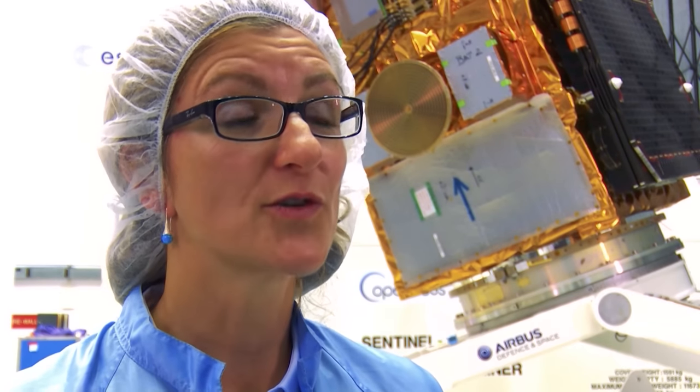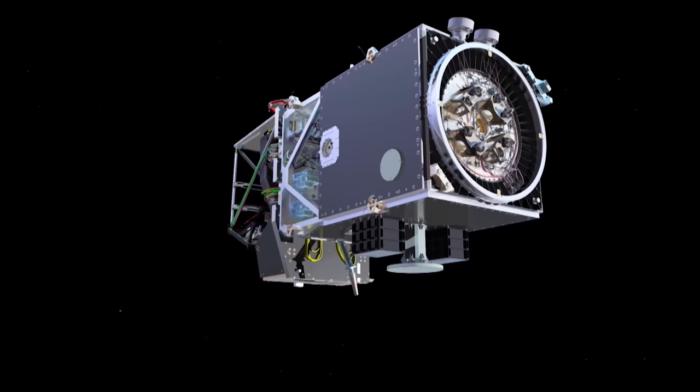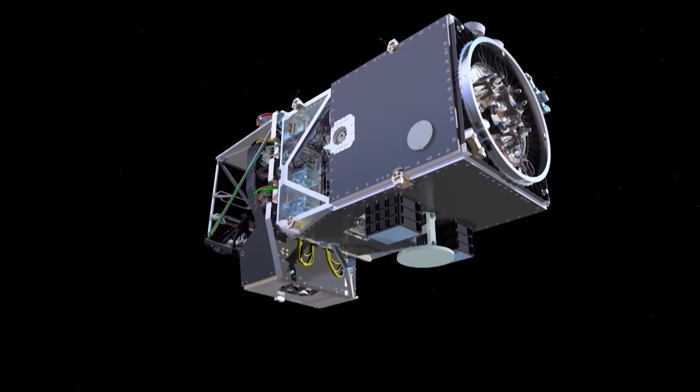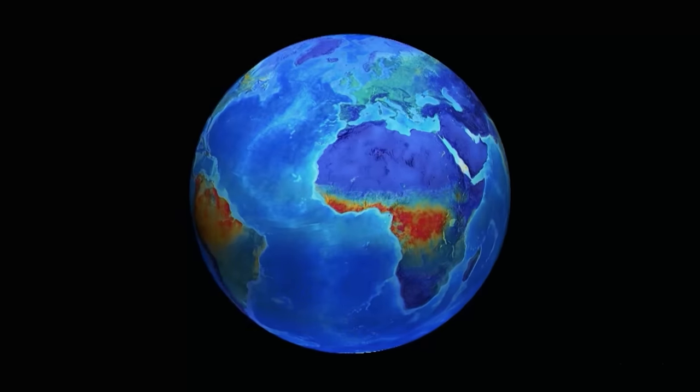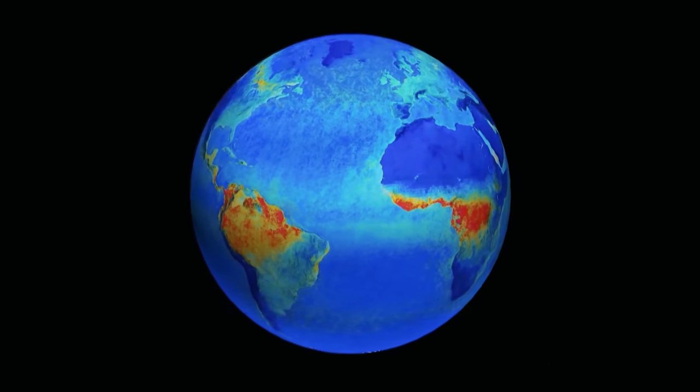Now that we get Sentinel-2b to fly together with Sentinel-2a, we get a couple of improvements. Currently we have a revisit of ten days; with Sentinel-2b we will have a revisit of five days, meaning we see every spot on Earth every five days. That will also help avoid clouds, giving higher chances of cloud-free observation across various regions of the world. Together, Sentinel-2a and 2b will also improve the performance of services using the data. Sentinel-2b contributes to a constellation providing data over decades in different domains, so we're building a fully operational system which is enough incentive for industry to invest and rely on this information.